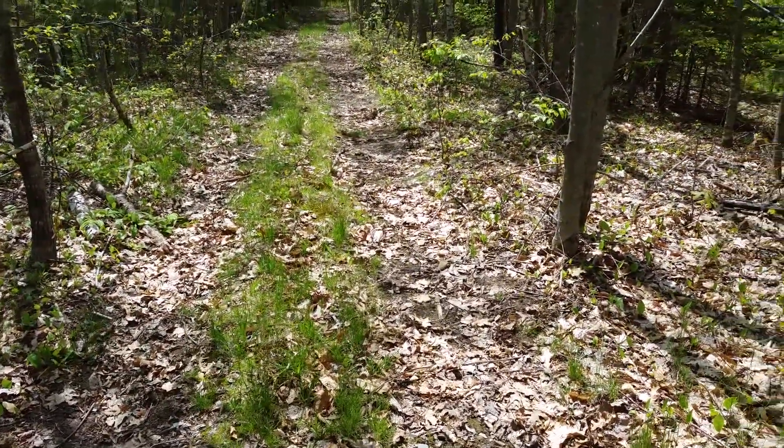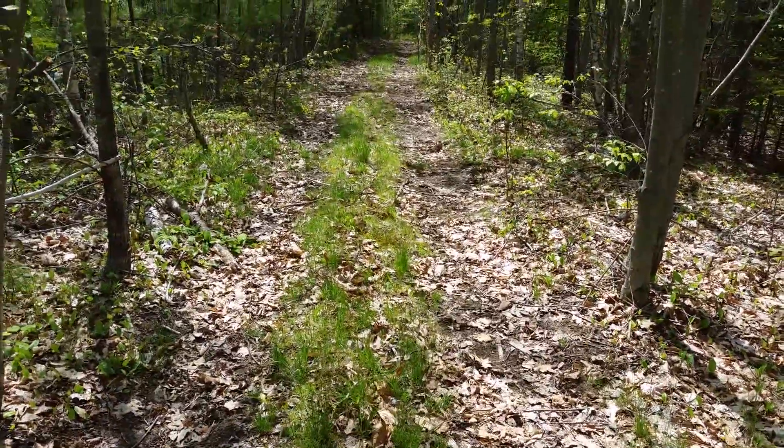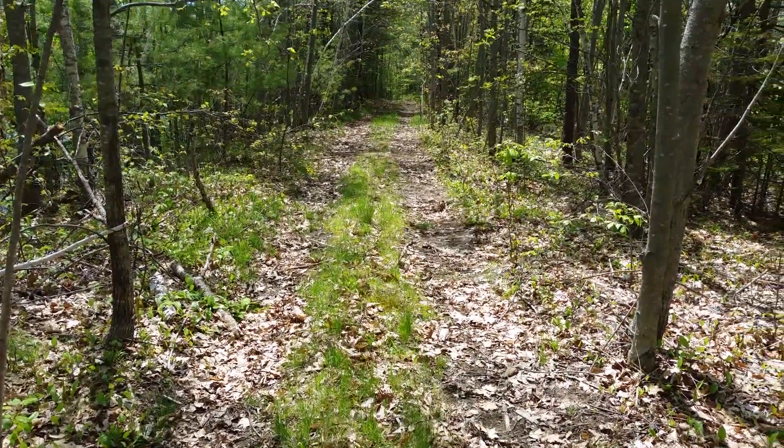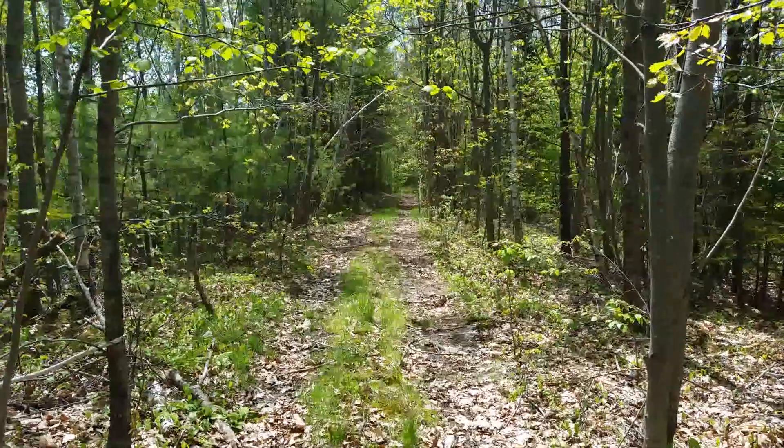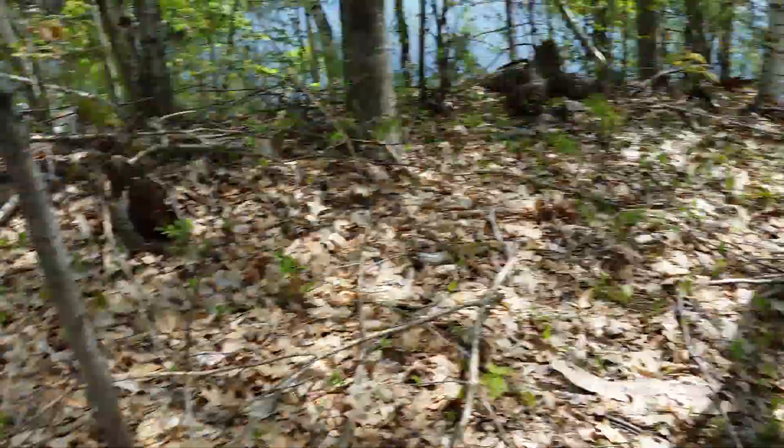Alright, here we are at today's spot. Got a bit of a cold going on, don't know if you'll be able to hear me or not, but we'll make the best of it. This is an old road right here.